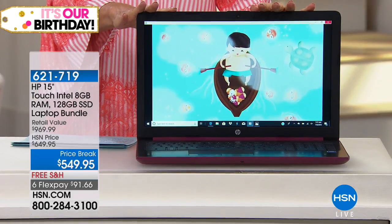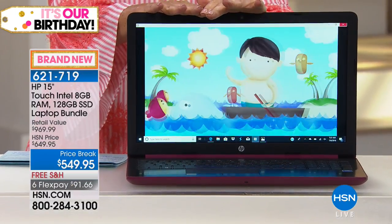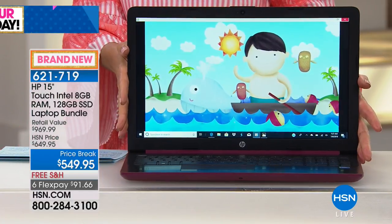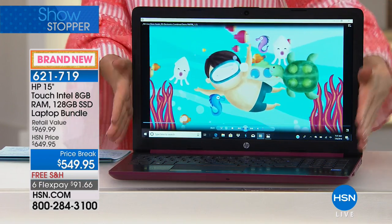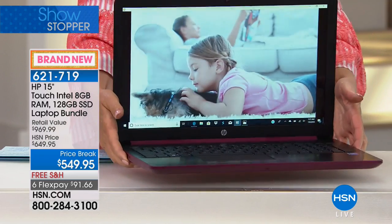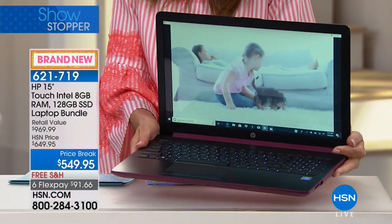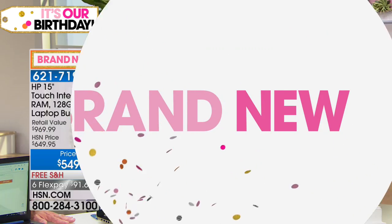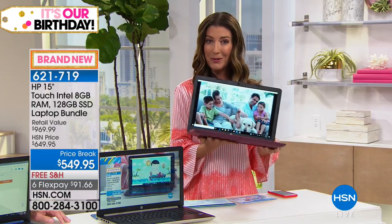Sometimes you just need a new computer, and if yours is driving you crazy, we have a brand new offer for our birthday month from HP. It's everything you want — HP, the number one computing brand, with an Intel processor, a touchscreen, and a solid state drive. That means it's going to be lighter, faster, and give you the longest battery life we've ever offered: 12 hours — that's a flight from London to Singapore.